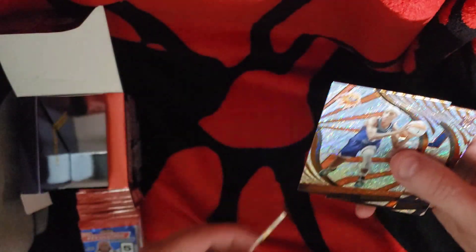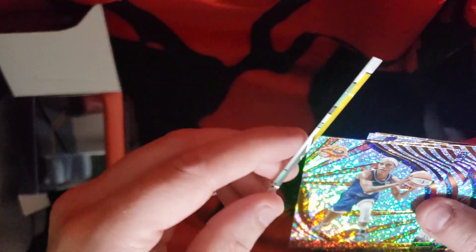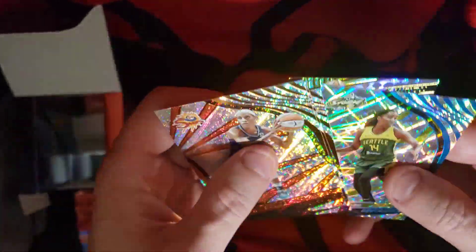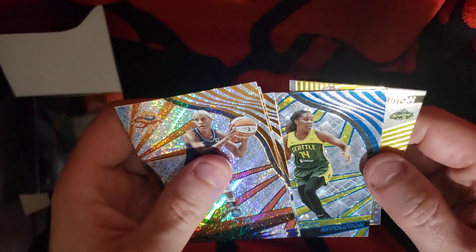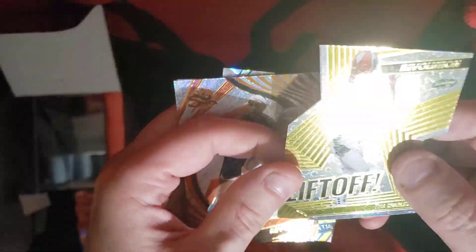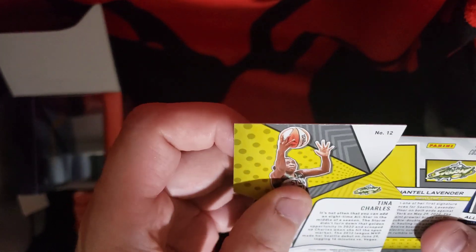Got a Jasmine Thomas. There was a piece of card in there — it doesn't look like it belongs to any of them, just gave me some extra. Don't know who that was. Alright, so Jasmine Thomas, Shakira Austin — I like that one, it's a base rookie. Alicia Gray, got a Jantelle Lavender. There's a liftoff card — that's her foot, that's a Tina Charles. Threw me off how it goes through, that's her shoe. So a liftoff there. Jantelle Lavender is numbered out of 99.